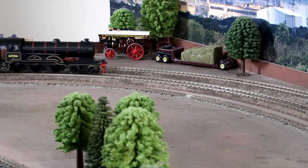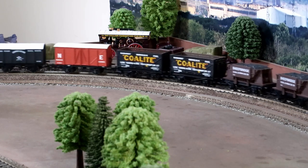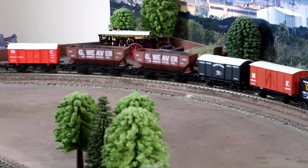Of course the B12s were classified 4P3F, so it was not unusual to see them on fast freights, as portrayed here.